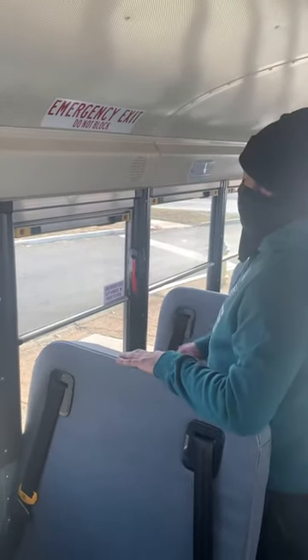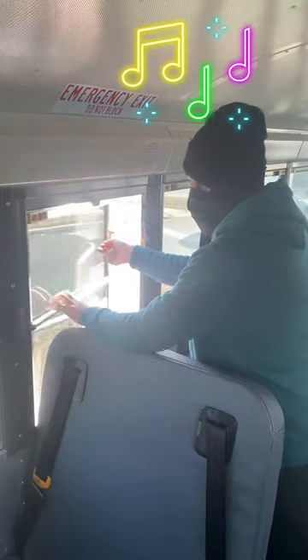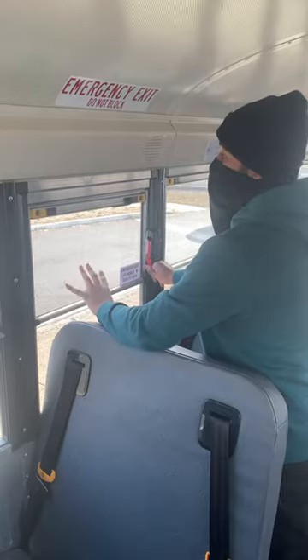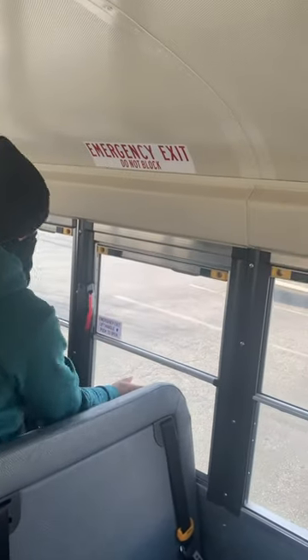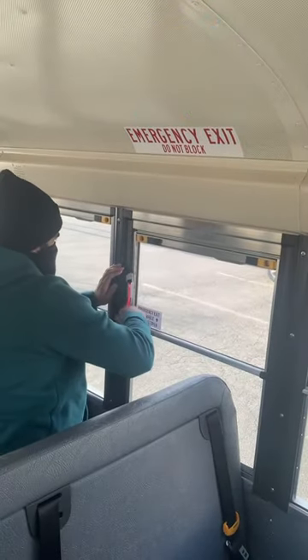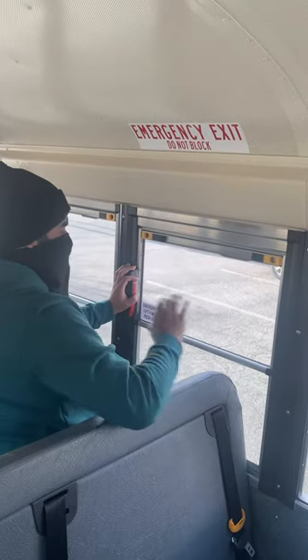My emergency exit window has no damages, operates smoothly with a functional warning device, and closes securely.